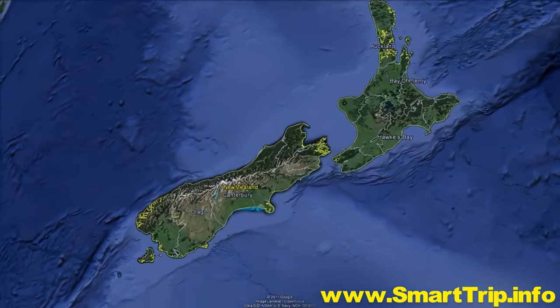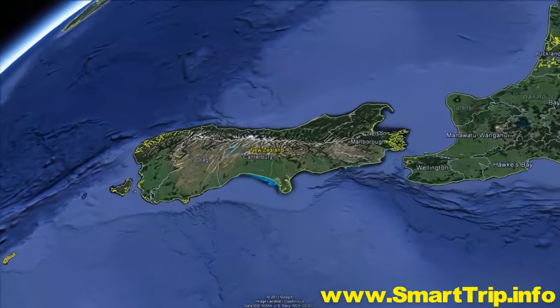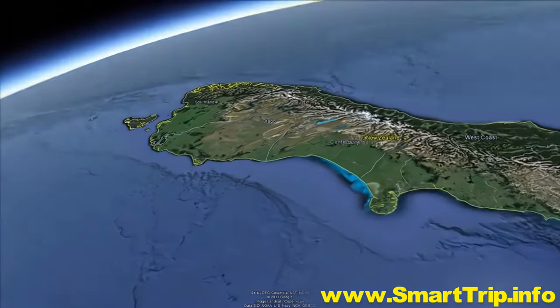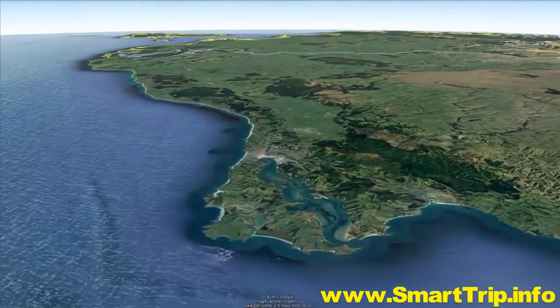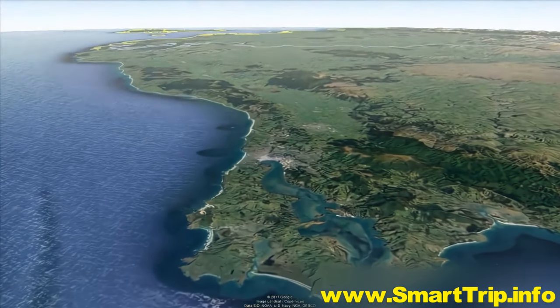It's 5,000 miles from Singapore and over 9,000 from New York. New Zealand's South Island is a long way away from the rest of the world, but it's that distance that helps make the city of Dunedin so special.